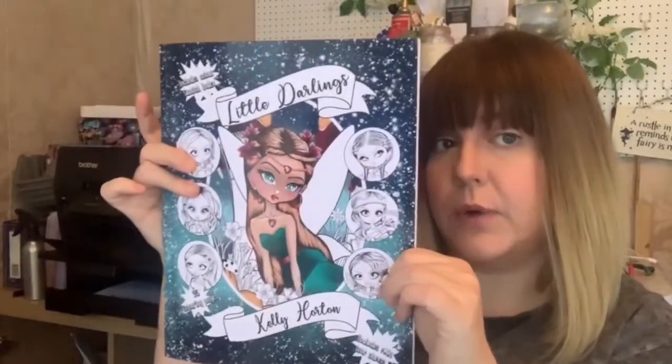I'm not going to do the flip throughs to the camera right now because it tends to not work this way. I'll show you the books and then I will add the flip throughs from the top to the bottom so you can see all the pages that you want to see. So the first colouring book that I made in the style of the Little Darlings was the Little Darlings — so this is the first book.